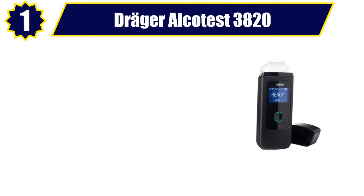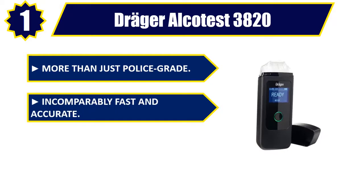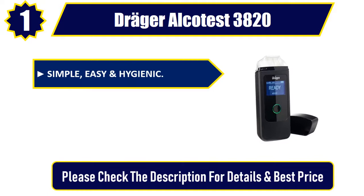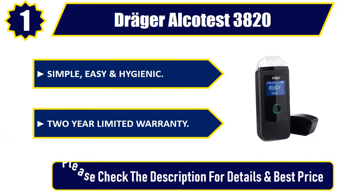Number 1. Drager Alco Test 3820. More than just police grade. Incomparably fast and accurate. Made in Germany. Simple, easy and hygienic. Two year limited warranty. Please check the description for details and best price.